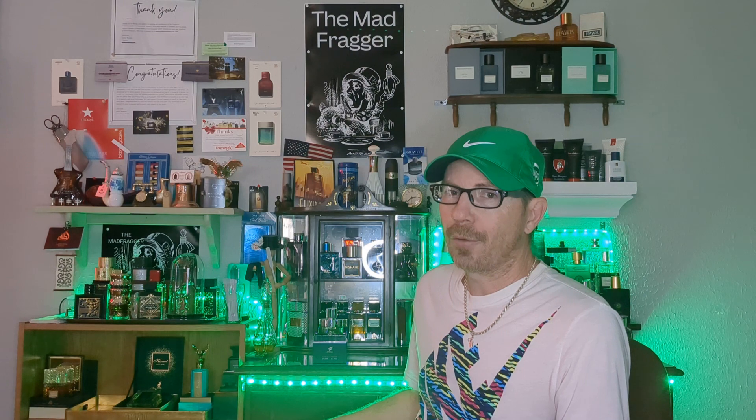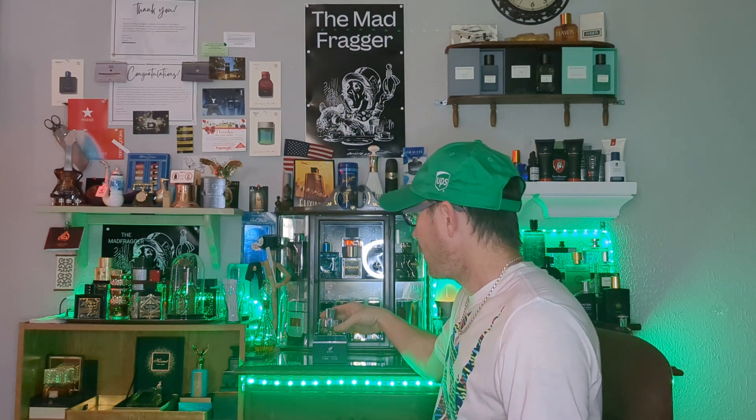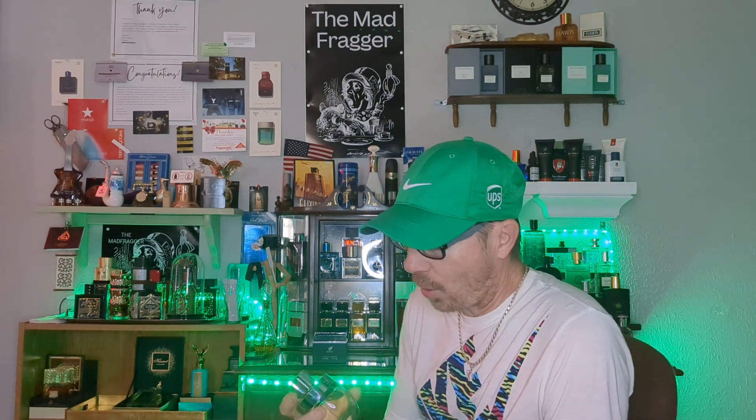Hey, what's up guys, Mad Frag here back again with another fragrance review video. Today I want to share with you guys an Ombre Leather cologne from the house of Afnan — it's called Rare Carbon. This fragrance holds a special place in my heart, and the reason being my favorite fragrance, if you cornered me and I had to say, is probably Ombre Leather.